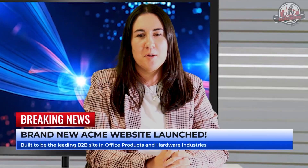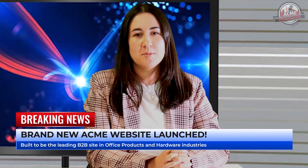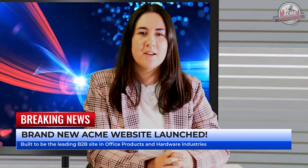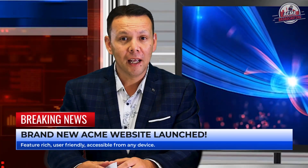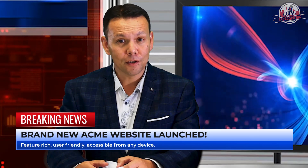We have a website? Precisely. We are very happy to announce the launch of our new and improved website. Our website has been developed following a thorough review by PricewaterhouseCoopers. It has been built from the ground up to be the leading B2B site in office products and hardware industries. Thanks to plenty of input from our customers and some clever code under the hood, this new website is going to be a feature-rich, super user-friendly experience on any device. It even works on my SmartFridge.